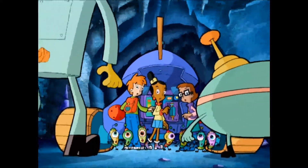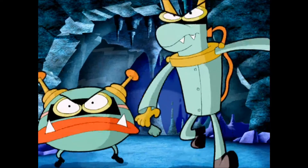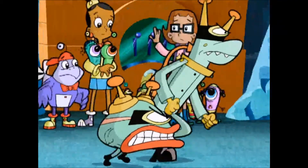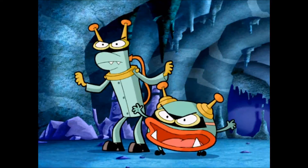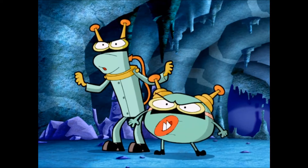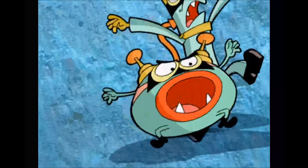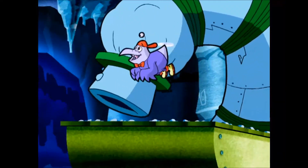Oh, that would be very nice, wouldn't it, Dee Dee? Get him! Nowhere to hide now! Yeah, and nowhere to run either! Now! Feel free to stick around for a while, boys!